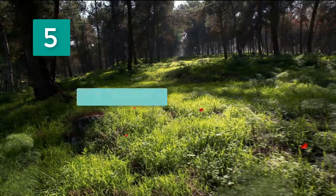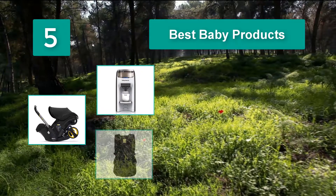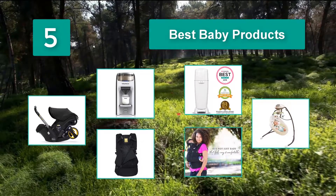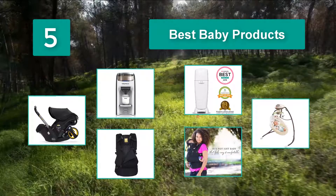Top 5 best baby products. Everything looks so incredibly cute, but do you need it? We asked Babalist families about their must-have items and received more than 9,000 responses. After sifting through the data, we figured out which ones were the favorites.